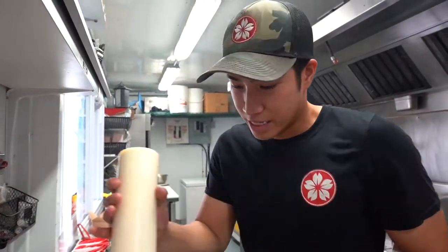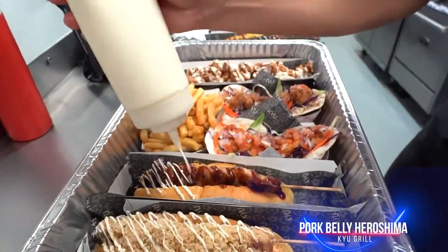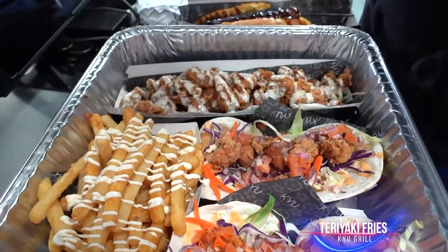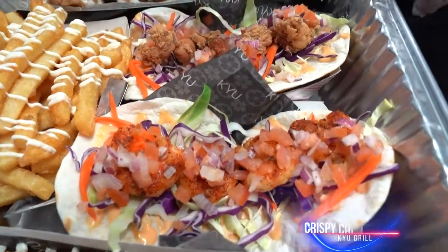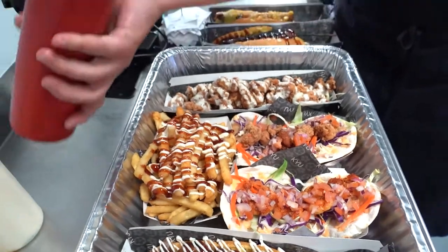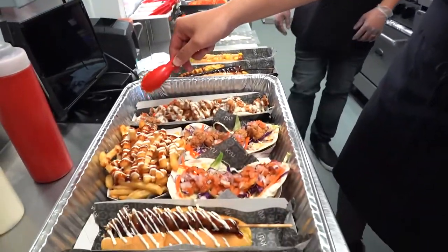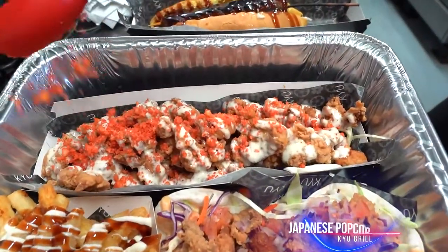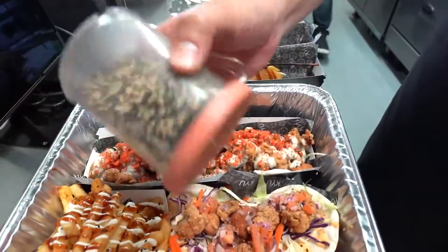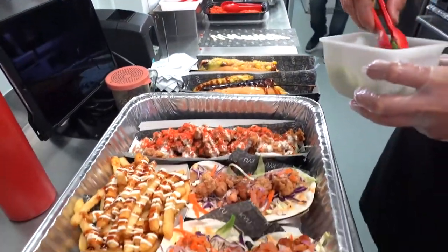Hi guys. So I'm going to make a spicy mayo right here. This one is a pork belly Hiroshima. I'm going to make teriyaki fries. Those are shrimp tacos, crunchy chicken taco, and this is a Japanese popcorn chicken. With the Japanese popcorn chicken, I'm going to hit it with some hot Cheetos. I'm going to finish up with sesame seed on all those and green onions. That should be good.